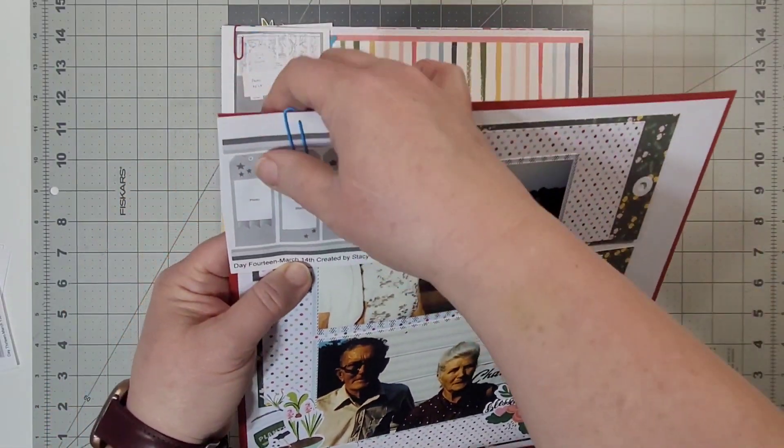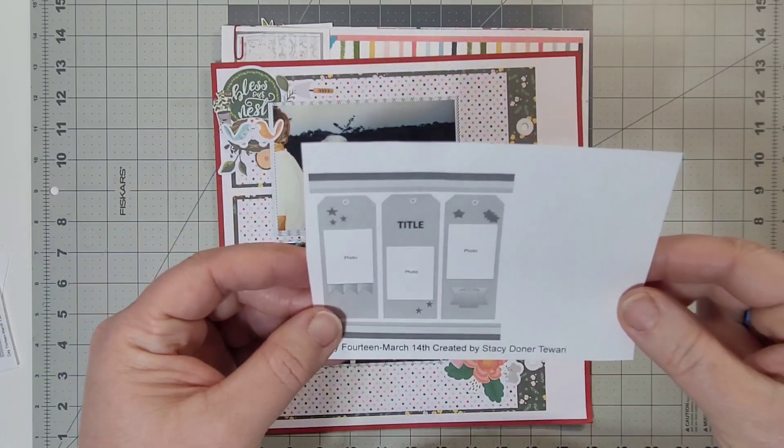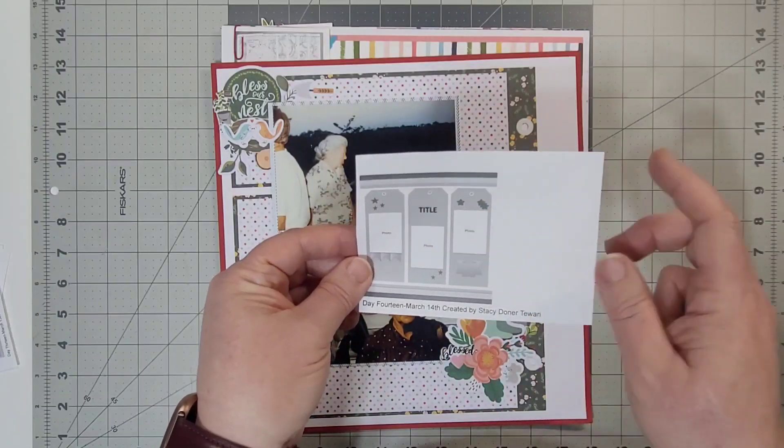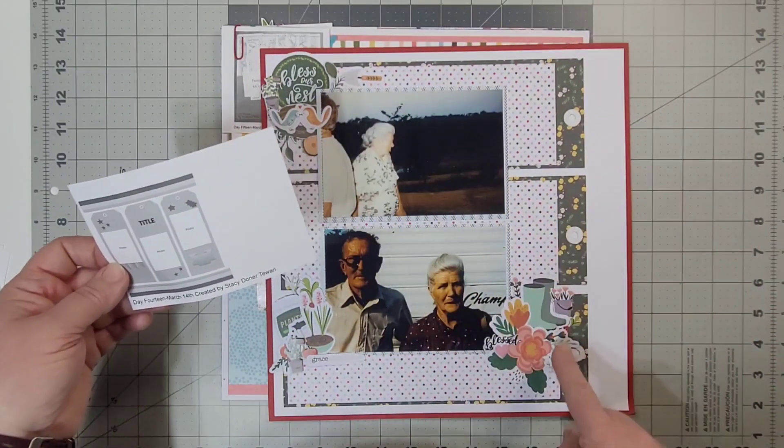This layout on day 14 was created by Stacy Donner Twari. She has hers going one direction; I turned the layout and have them going the other way.